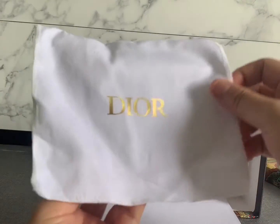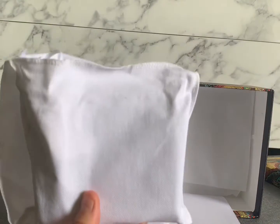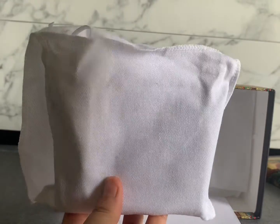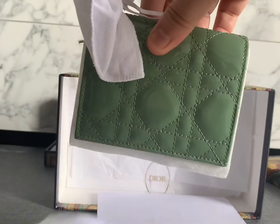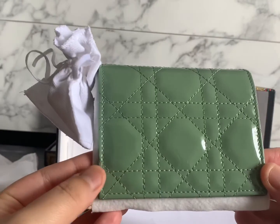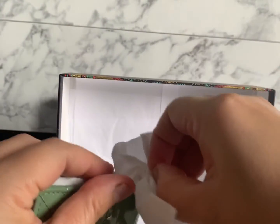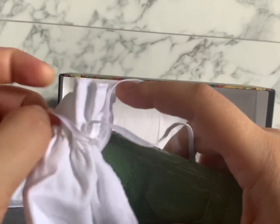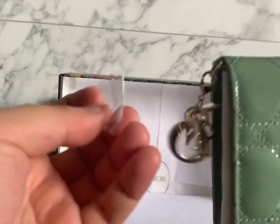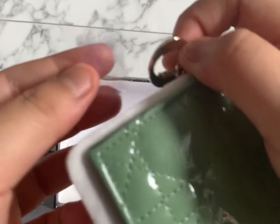Are you ready to see what I picked up at the boutique for the December festive season? Here it goes — I hope you enjoy it as much as I do because I really love the colors! This is the medium Lady Dior wallet. Earlier I said I might not buy a Lady Dior bag because it feels too formal, but I'm trying to see if it suits me, so I'm trying the Lady Dior compact wallet first. It's like a replica of the Lady Dior bag.